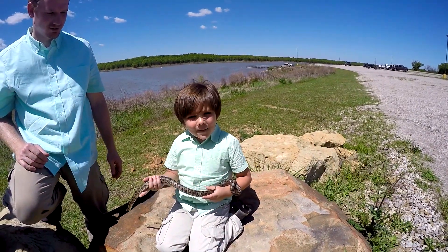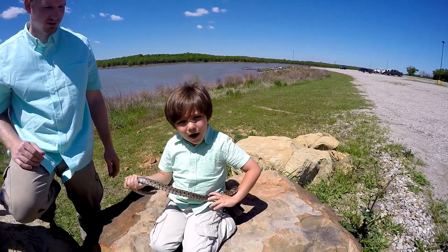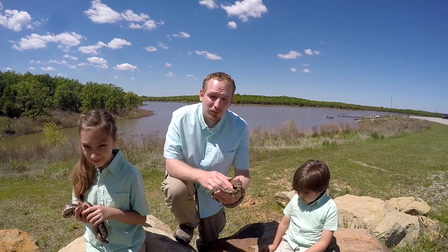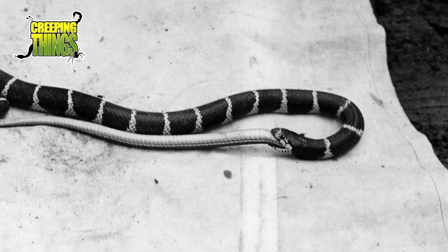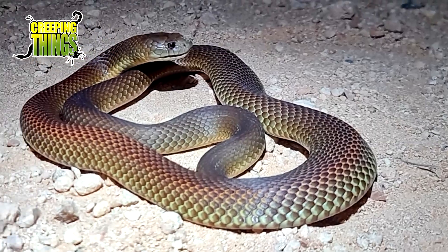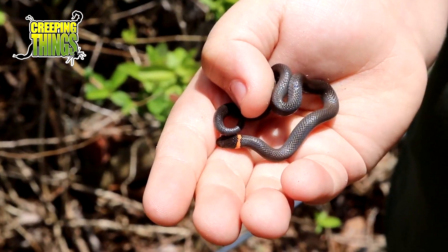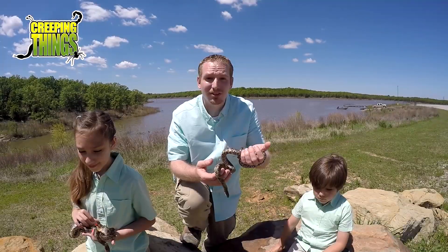I like kingsnakes because they eat other snakes, even small rattlesnakes. Kingsnakes are called the king because they eat other snakes, just like the king cobra eats other snakes, or the king brown in Australia. King snakes eat snakes, lizards, all kinds of rodents, birds, salamanders, and more.